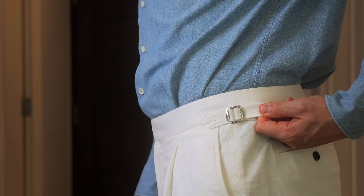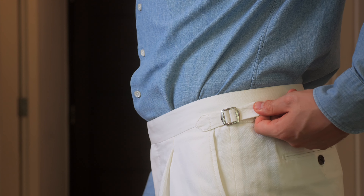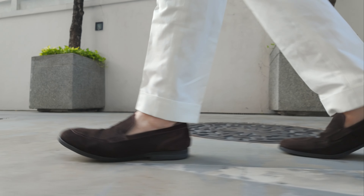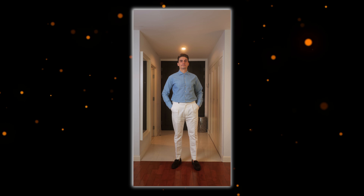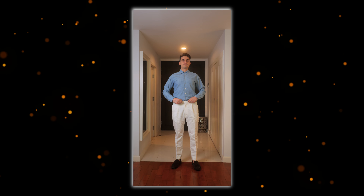For the trousers, I went for white cotton and linen dress pants, and I added a couple of nice details: side adjusters, brown horn buttons, single pleats, and a two-inch cuff. Again, I'm very impressed that they fit perfectly on the first try. I personally think the trousers look amazing, and the Japanese fabric feels really high quality. The pants cost 250 euros, which is about 267 dollars — again, German prices.